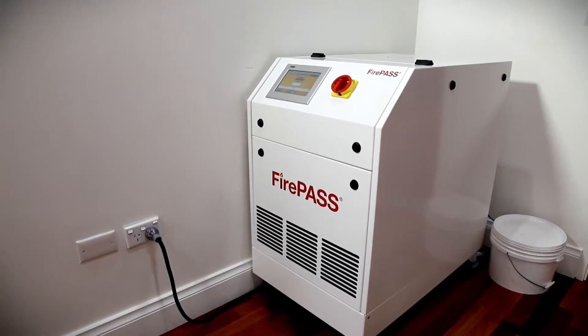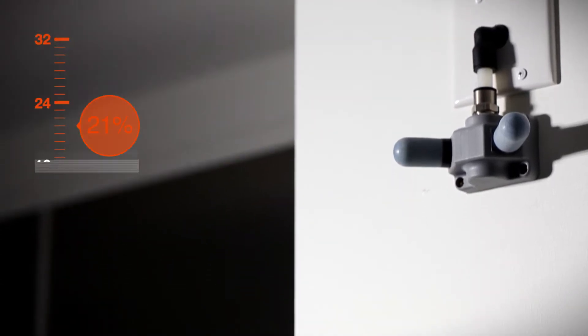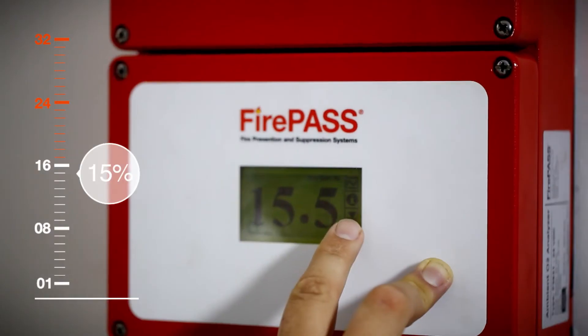The key to the FirePass technology is that oxygen-reduced hypoxic air is produced by partly filtering out the oxygen from ambient normal atmospheric air. Reducing the oxygen content in a protected space from 21% to 15% prevents fire ignition.